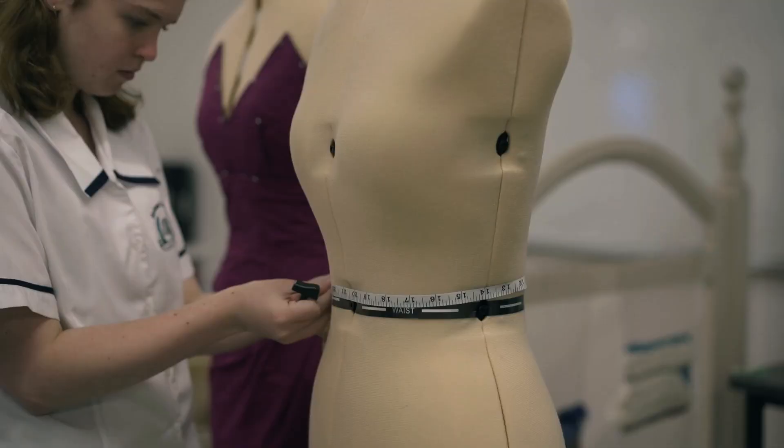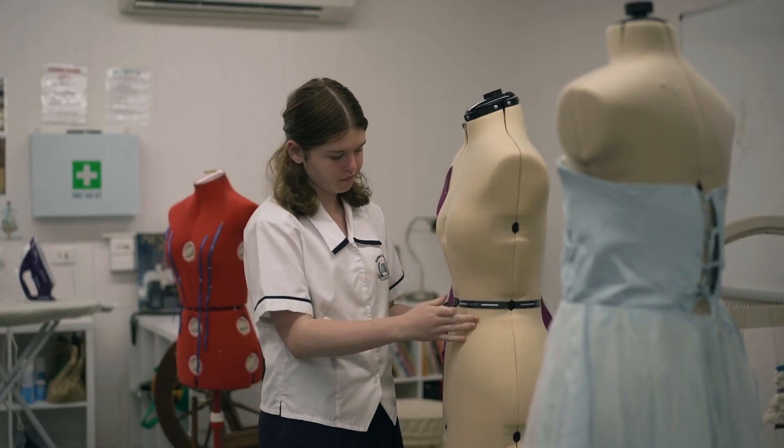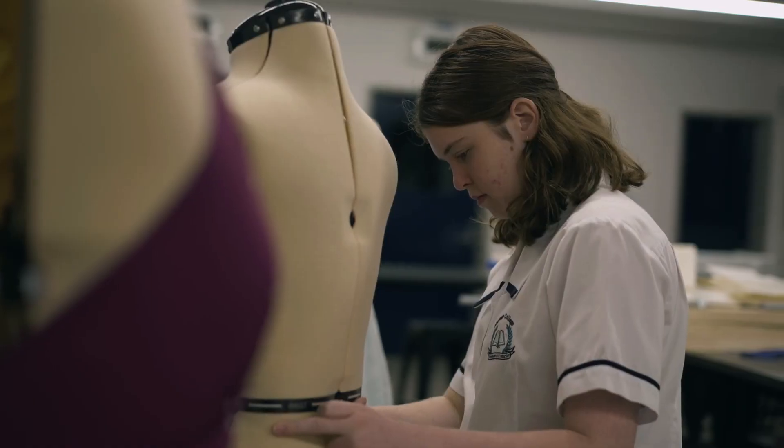I made a couple of different designs but they all ended up being very similar because I had a set pathway which I kind of wanted to go down, which was very flowy and sparkly and blue.